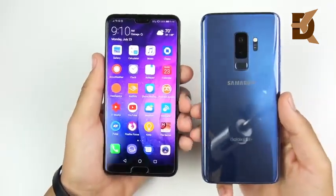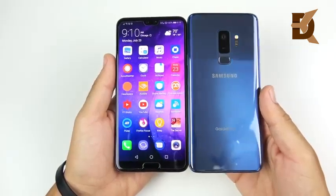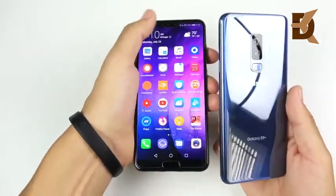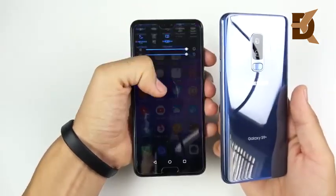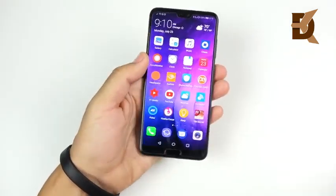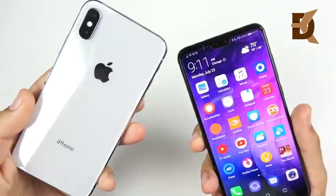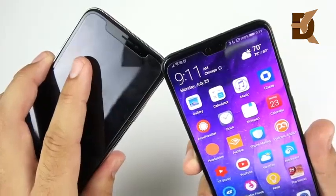The Huawei P20 Pro to me has been an ergonomic dream so far. The Galaxy S9 Plus is one of its closest competitors, but you can just tell that it's a more compact body with a larger screen. So holding this phone in the hand and one-handing this device has been really a good experience for the Huawei P20 Pro. In terms of its design, it does take some elements from the iPhone X or the Essential Phone with the notch.